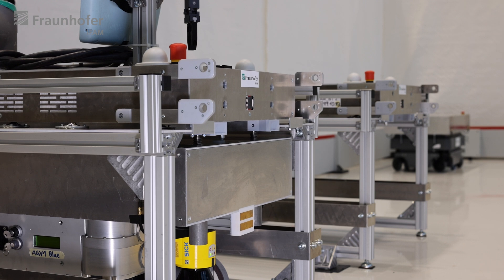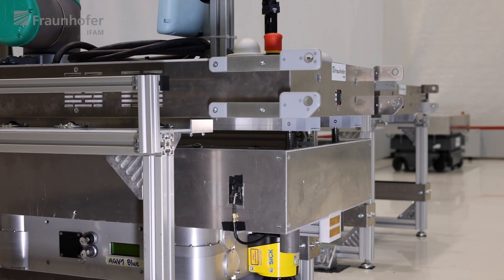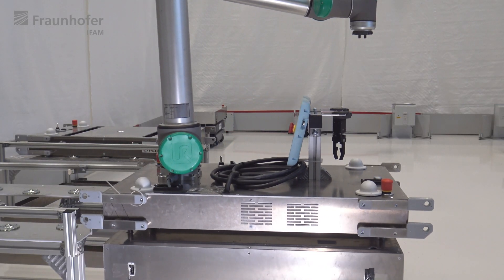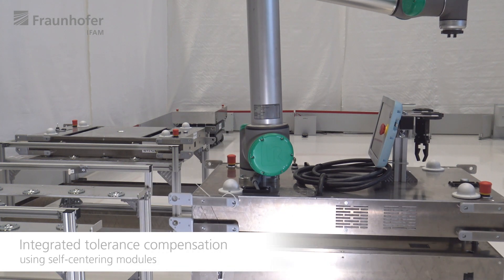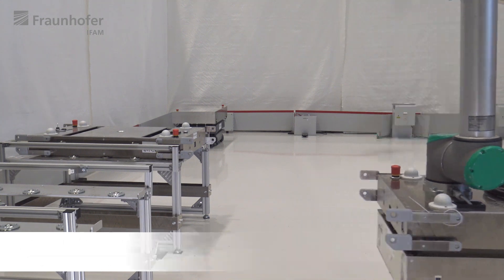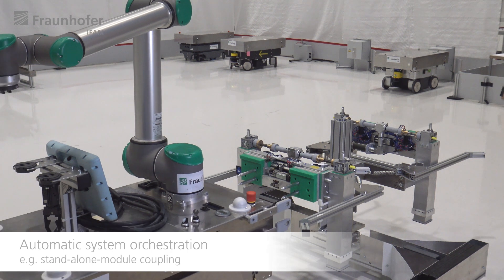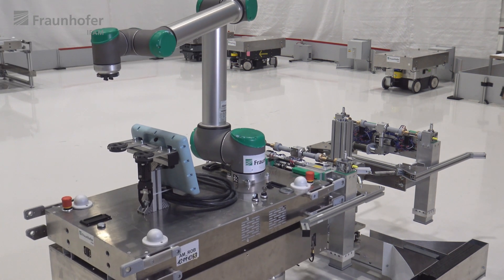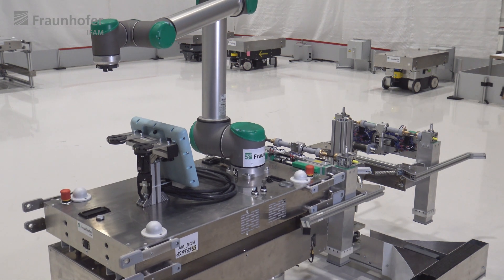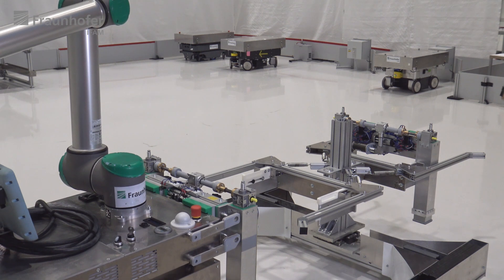Each of these robots is equipped with a lift for coupling and uncoupling work modules at standardized storage stations. These modules can fulfill various tasks, from simple transport jobs with a carrier module to manipulation duties with a robot module.